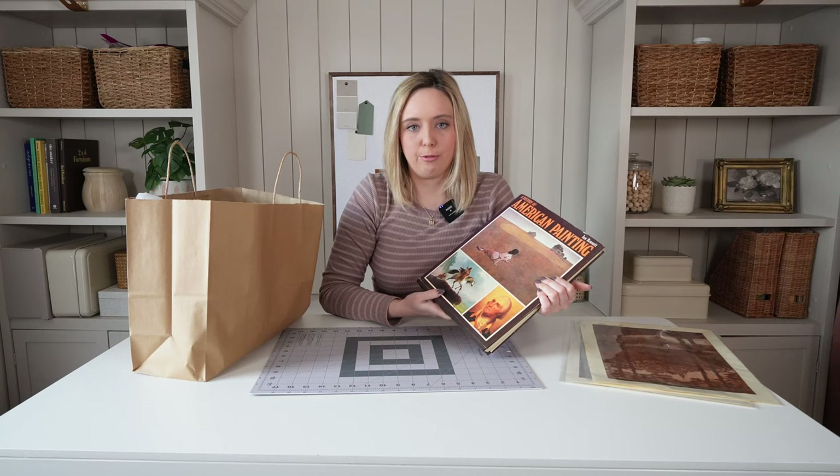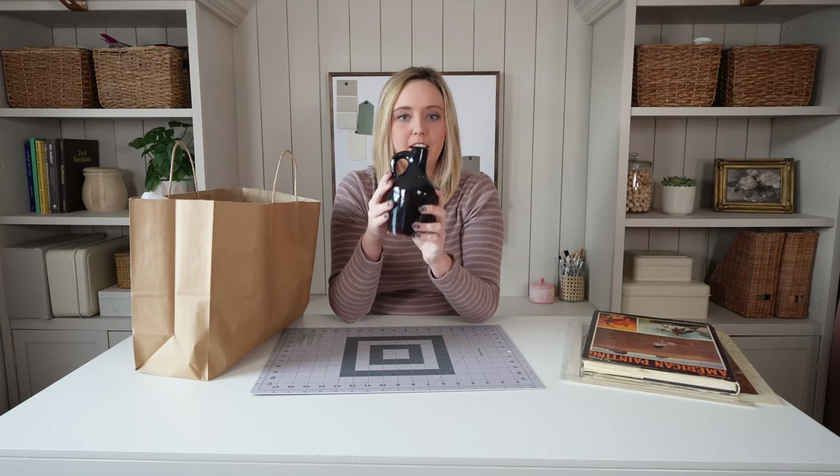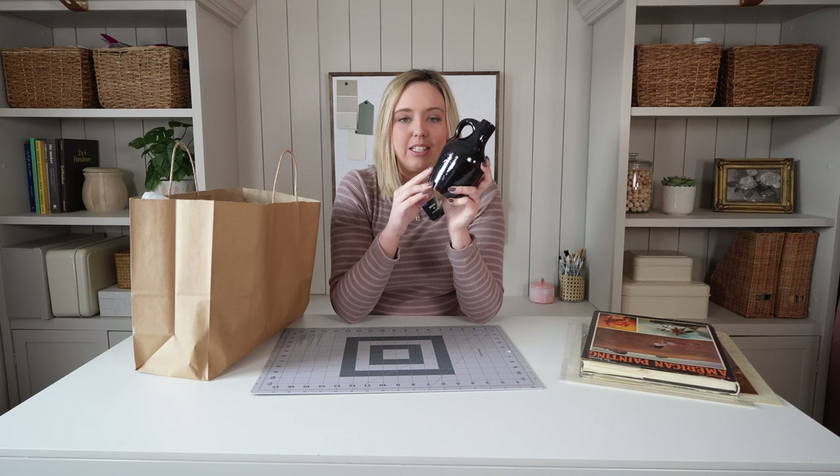Another little item I picked up was this little jug or vase — I just thought it was cute. We have plans to put a shelf situation together and you can never go wrong with really nice pottery. The antique store always has really great pottery that stands up even better than what you can find at the thrift store.